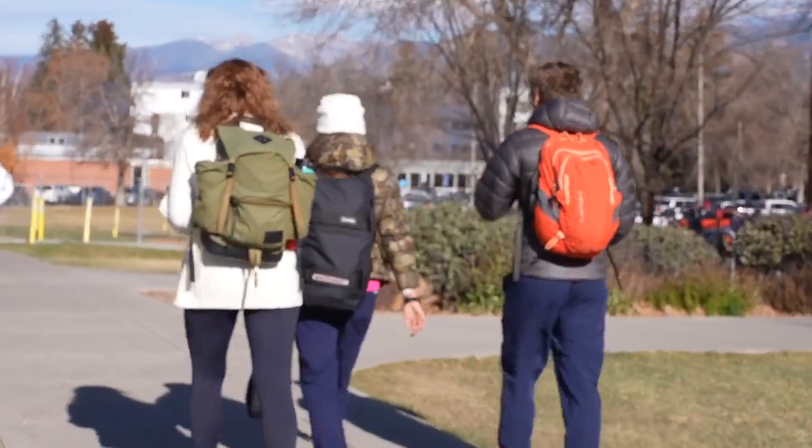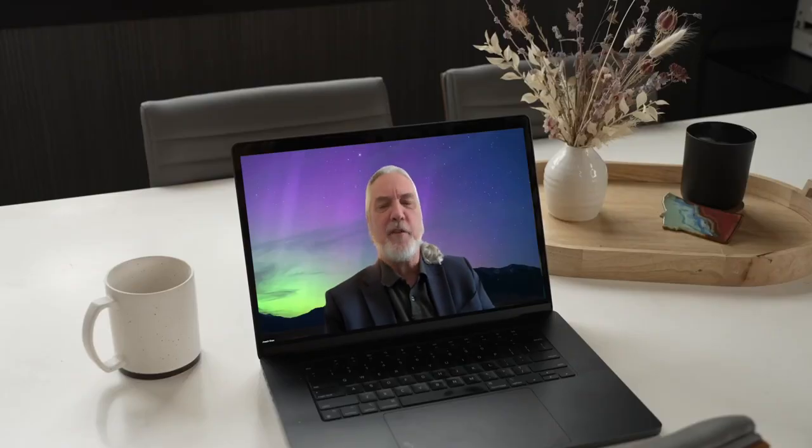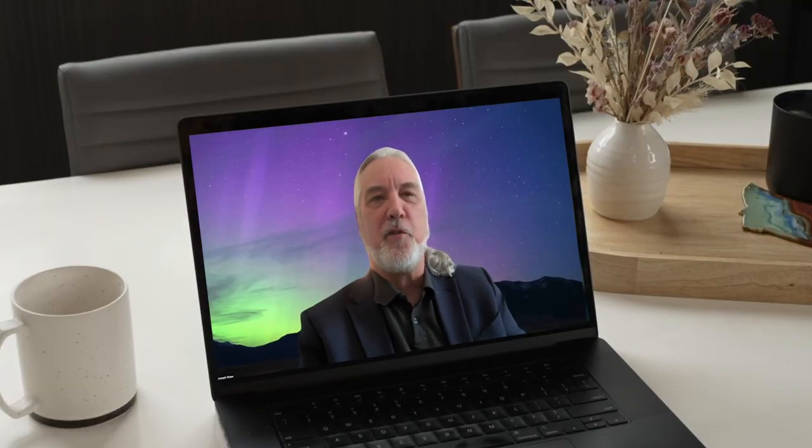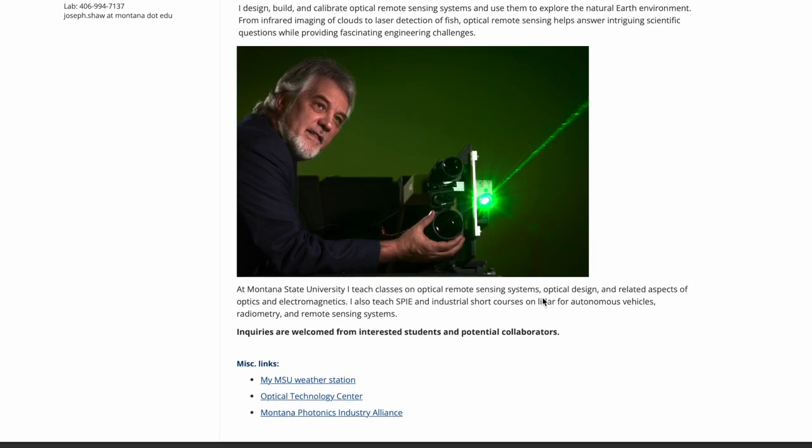Some students were luckier than others when viewing Tuesday's aurora. One student said: "I looked out the window and I didn't see anything, and then I heard that you need your phone to look at them." So why does the camera see it better than your eyes? To get answers, I hopped on Zoom with Dr. Joseph Shaw, MSU professor and director of the Optical Technology Center.